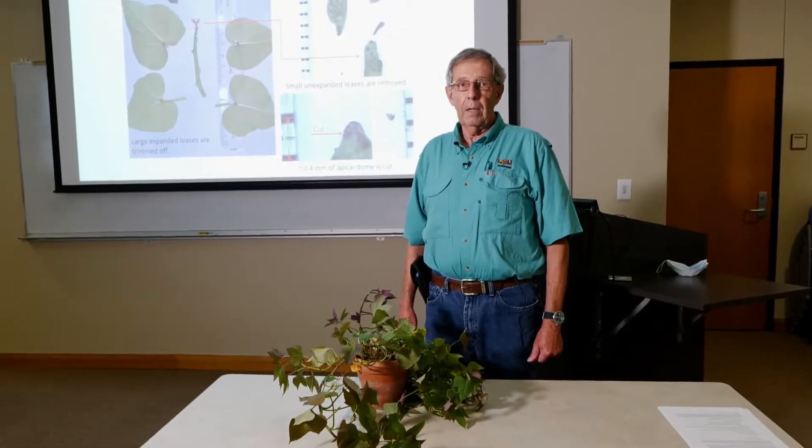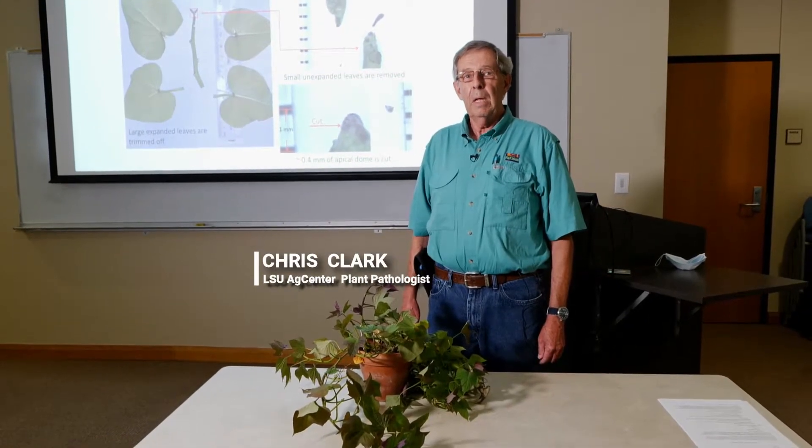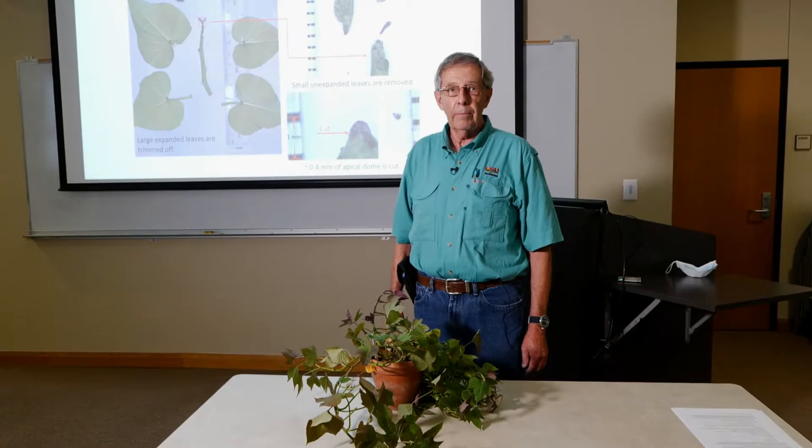Good morning, I'm Chris Clark. I'm going to talk to you today about the LSU AgCenter virus-tested sweet potato program, and in particular the therapy part and the tissue culture part that we do here on the Baton Rouge campus in the Department of Plant Pathology and Crop Physiology.